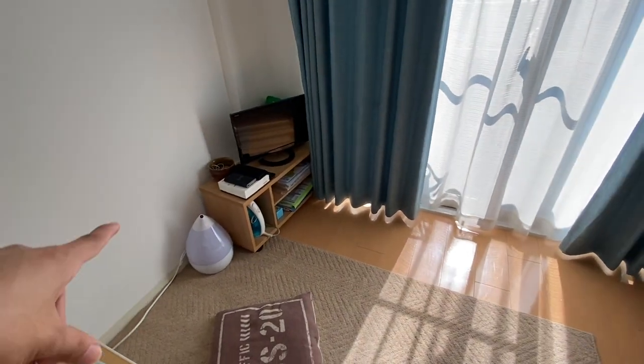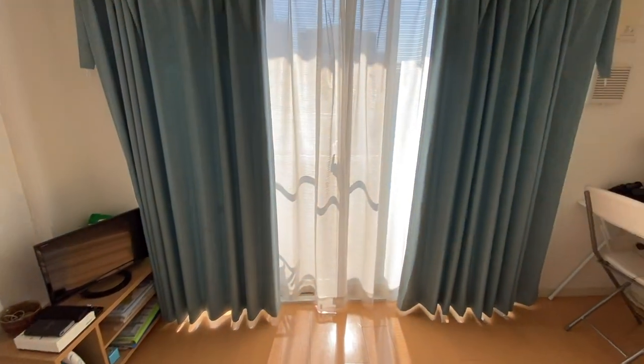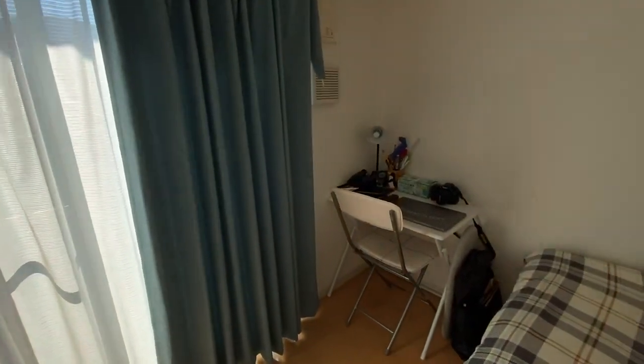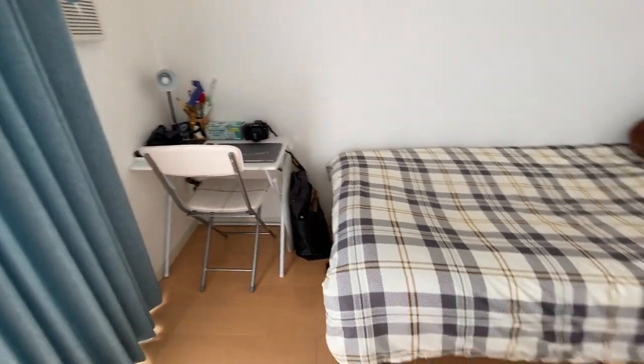There's a television over there. There's also a humidifier, and of course, the window. There's a study area and a study table. And this is my bed.